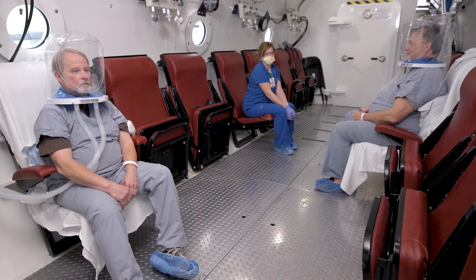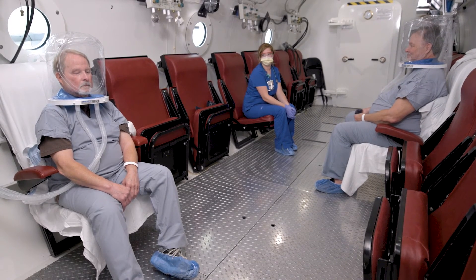We see a lot of patients that come through here that have been suffering with symptoms for years, and being able to provide them something as simple as just breathing oxygen to heal their symptoms is very rewarding. Hyperbaric oxygen therapy is a treatment added on top of everything else necessary to help you heal.